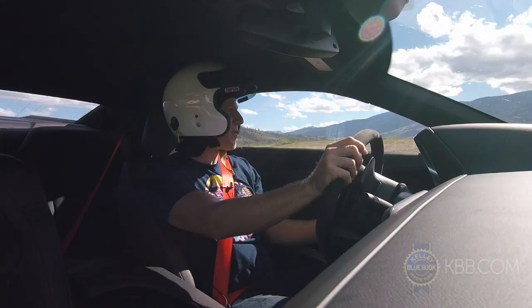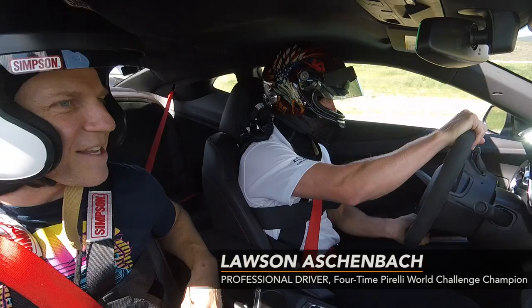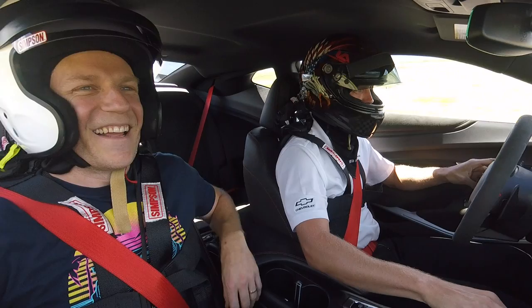Of course, all this capability is best exploited by a proper race car driver, somebody who really knows what they're doing. I love driving the profession.